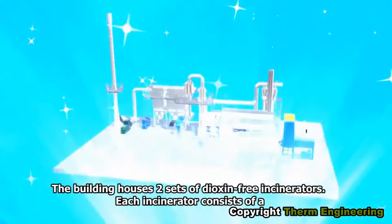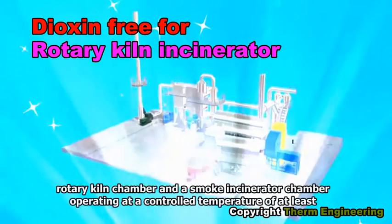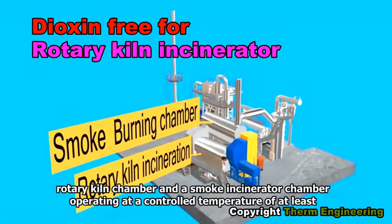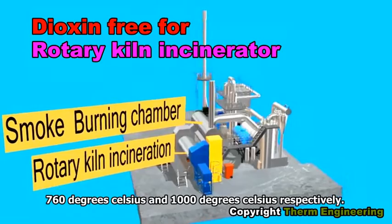The building houses two sets of dioxin-free incinerators. Each incinerator consists of a rotary kiln chamber and a smoke incinerator chamber, operating at a controlled temperature of at least 760 degrees Celsius and 1,000 degrees Celsius respectively.